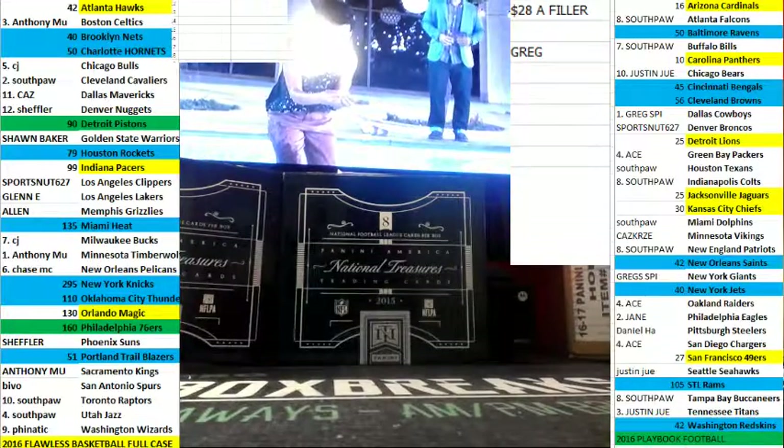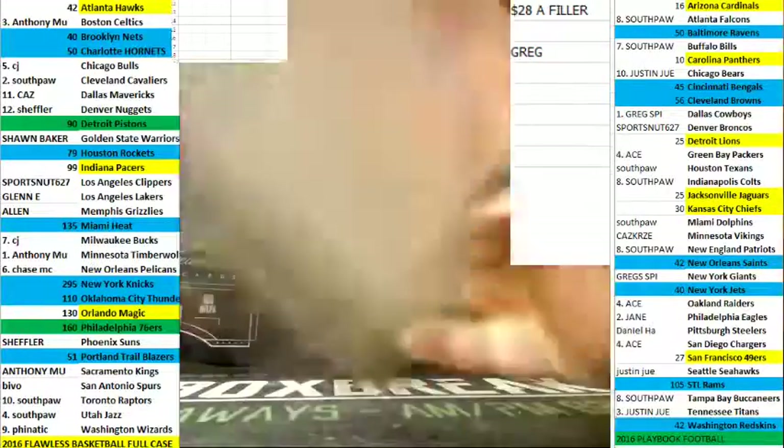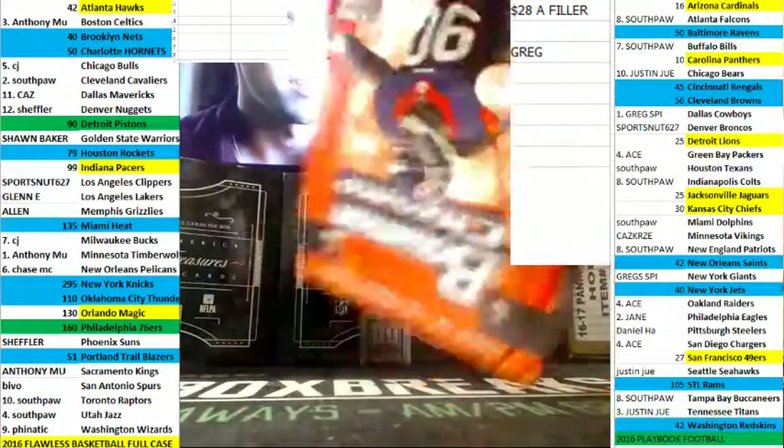Alright guys, doing a personal box for B-Sull. Box 2014 Bowman Chrome football. No more Bowman Chrome, and we're working on one of our last fillers for a couple of these.